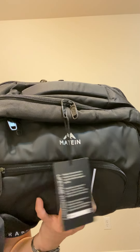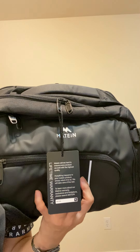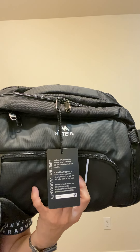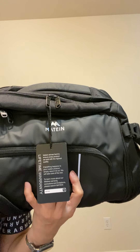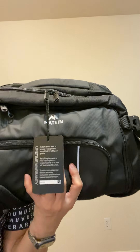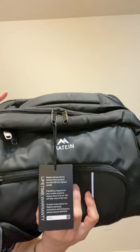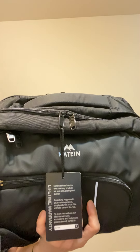Hi everyone! This is a backpack that I bought during Amazon Prime Day. I've been looking for a good travel backpack, and I had a checklist of features I wanted in one backpack. Fortunately, this checked everything — all the specifications that I wanted.